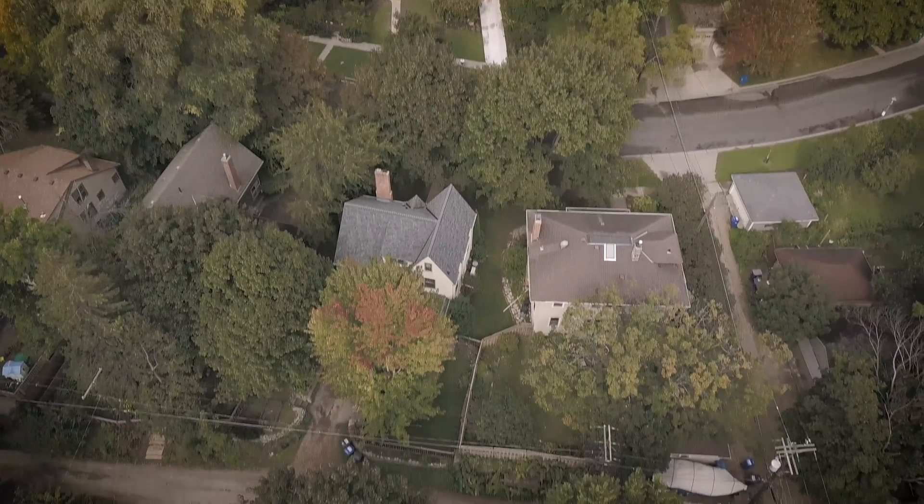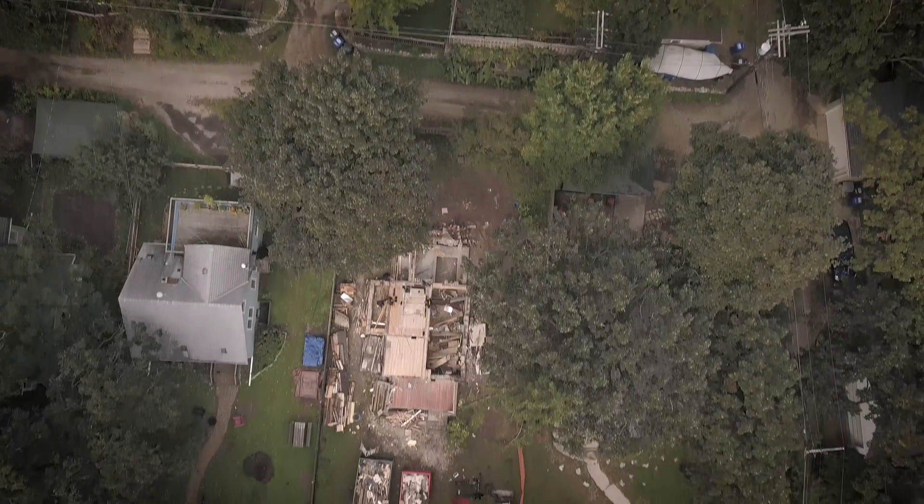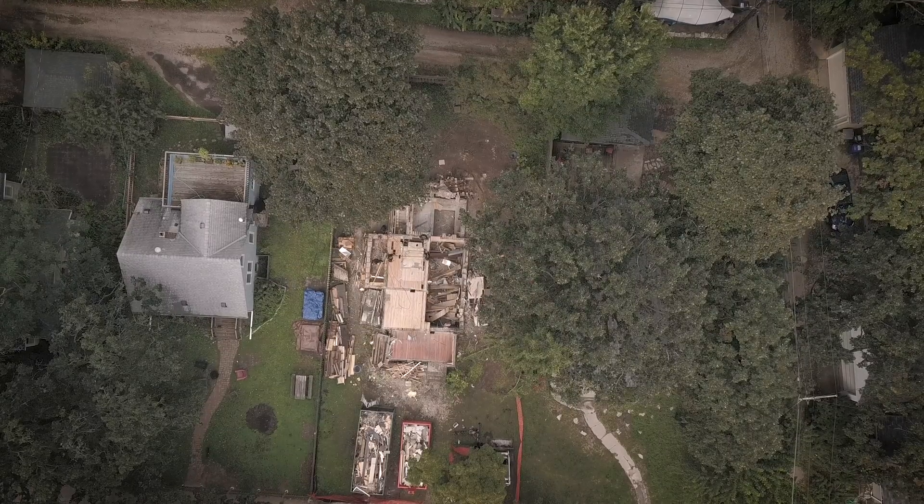We're in the demolition phase. What we did is we purchased this small house right behind our existing house and had initially thought we could renovate it, but there was just too much structural damage that had happened over the last hundred years, so it really was less expensive to just start over from the foundation up.